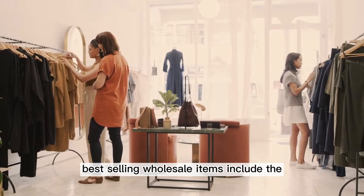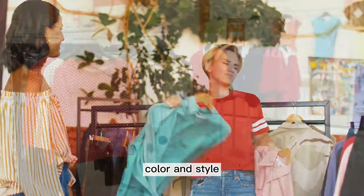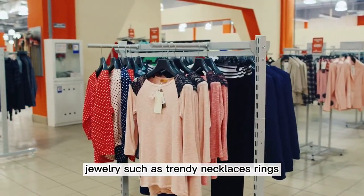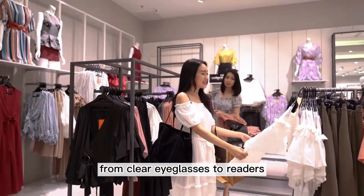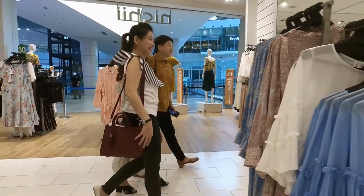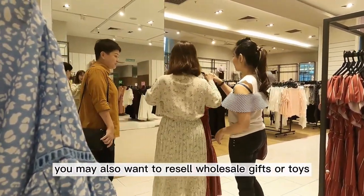The best-selling wholesale items include: graphic t-shirts in the summer, sweatshirts or hoodies in the winter; blue jeans varying in rise, color, and style; handbags including wristlets, totes, backpacks, and crossbodies; jewelry such as trendy necklaces, rings, earrings, and bracelets; sunglasses and other eyewear from clear eyeglasses to readers; hair accessories like headbands, clips, barrettes, and ties; kimonos, belts, scarves, and ponchos; and miscellaneous items such as socks, face masks, and intimates. Depending on your customer base, you may also want to resell wholesale gifts or toys.